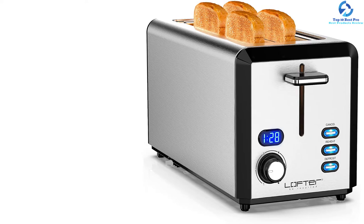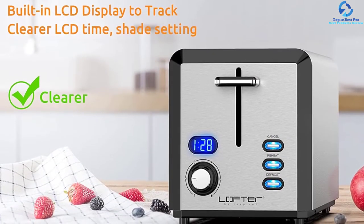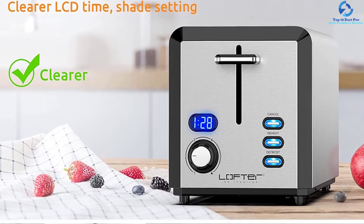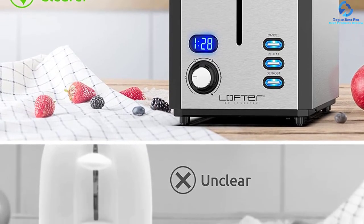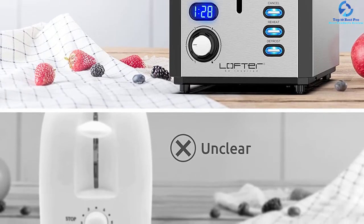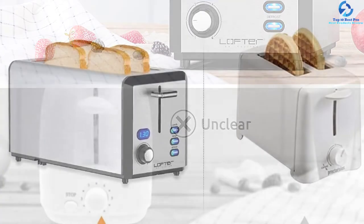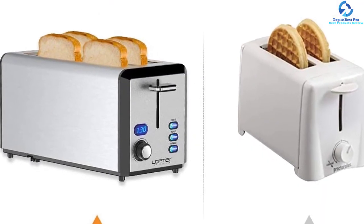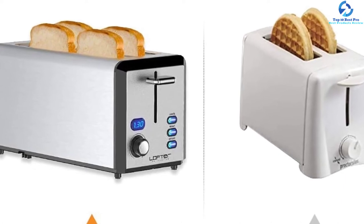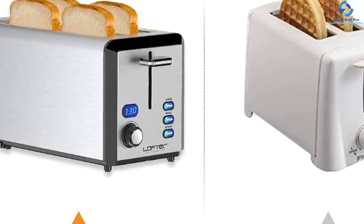The toaster has a sleek compact design which perfectly suits it for smaller spaces. It comes with a removable crumb tray, which means that it will not mess the tabletop. Also, it has up to 6 browning levels to choose from, making it excellent and reliable for your toasting needs. Crafted from the best stainless steel material, it is a highly durable toaster that will serve you better and longer. It features reheat and defrost modes, which suits it perfectly for all users.